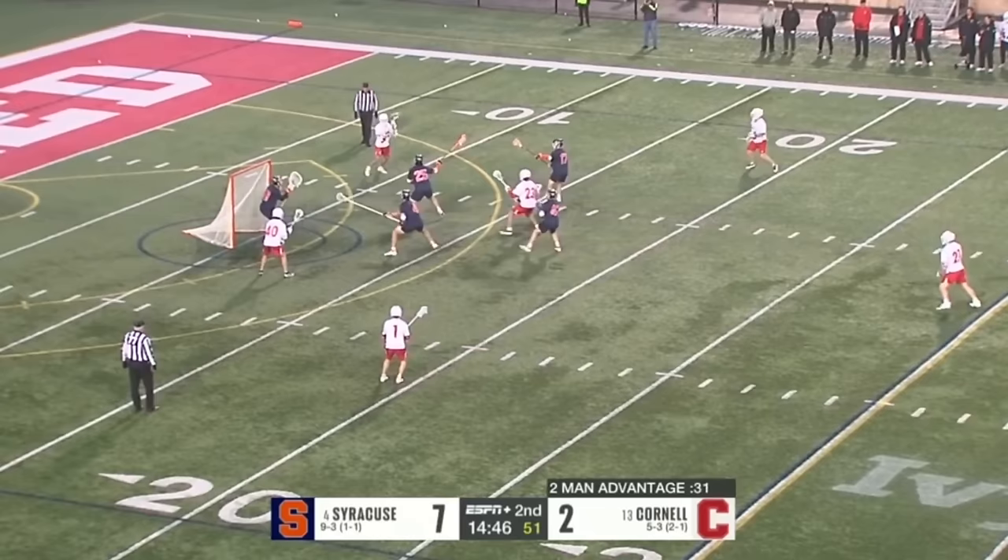Syracuse's defense much improved, a big reason because of John Odierna coming over from Manhattan to quarterback that defense as the defensive coordinator this season. An opportunity to stop the bleeding here for Cornell. Michael Long will fire this over the shoulder of Will Mark. Long just seemed ready to go to the goal, gets rid of the ball, comes right back to him, and just blows it by Mark. Spencer Wertheim pushes that past Mark — now it's a two-goal run for Cornell.